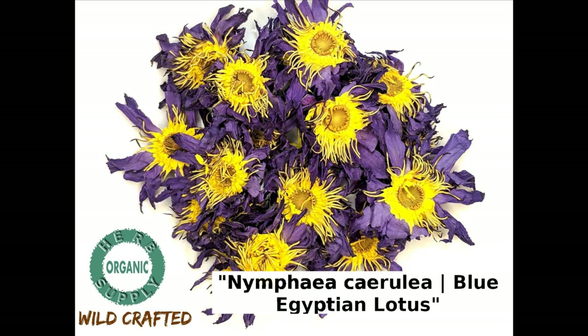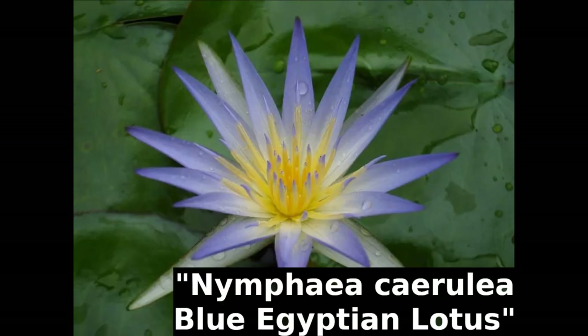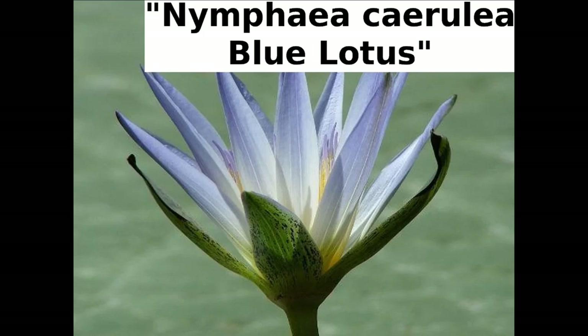No, nope, no, no, no, wait a minute — that image looks familiar, because it's taken from the International Water Lily Collection website, and that one's taken from Wikipedia.